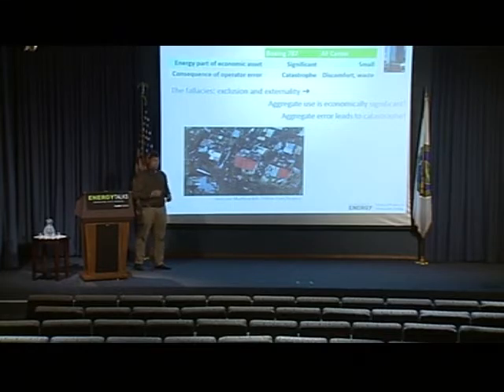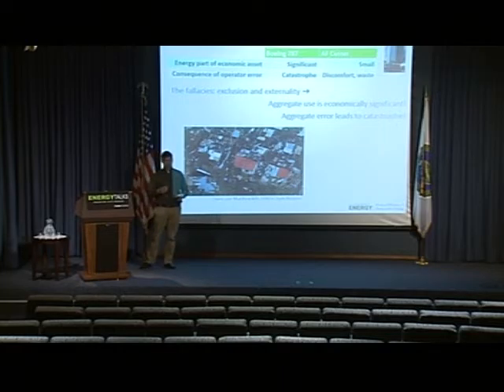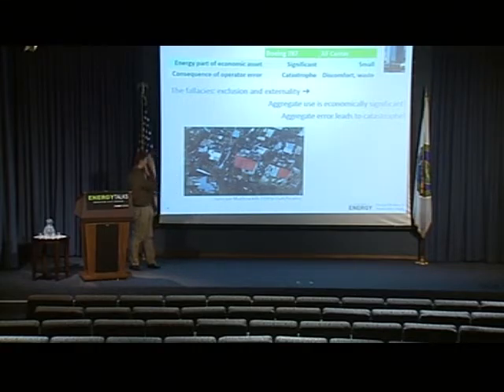The second reason is the consequences of error or maintenance failures. If you fail to maintain the airplane or there's an error by the operator, the result can be a catastrophe and people can lose their lives. If the building operator makes an error or the building is not serviced properly, the result can be that occupants are uncomfortable or some energy is wasted. Now, I contend that these arguments have fallacies built into them.